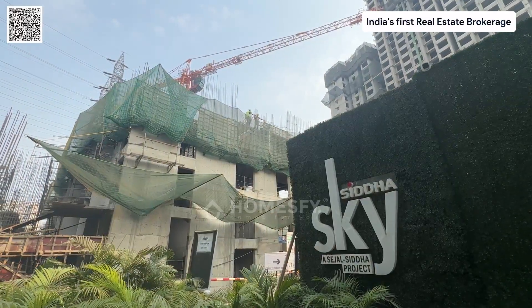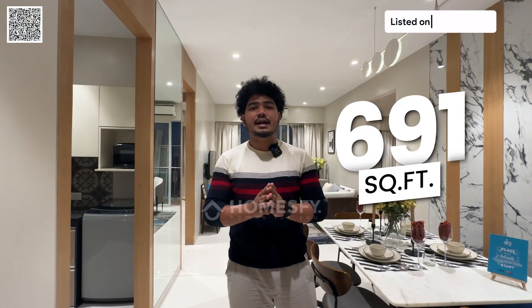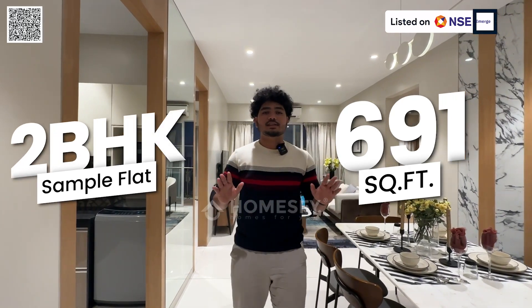Welcome to Siddha Sky Wadala. Today we are going to see a 691 square feet 2 BHK sample flat.